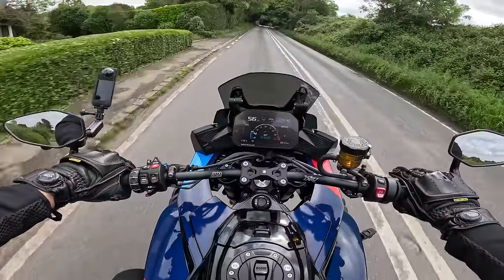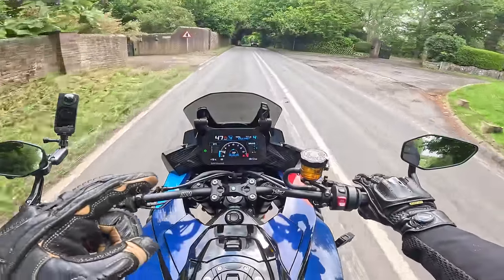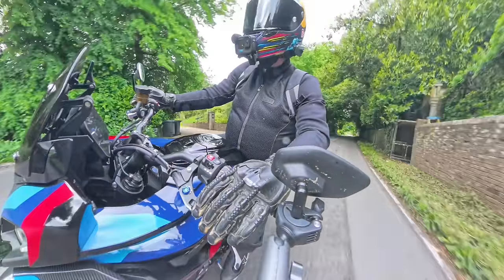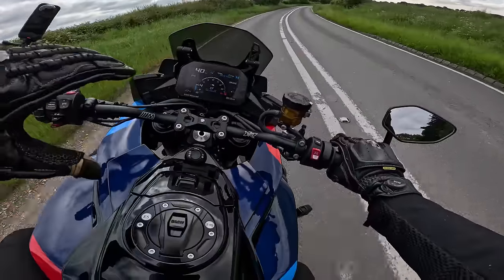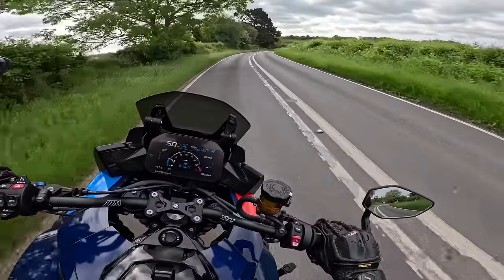I'm actually quite fortunate because last week I borrowed the M1000R, and I've also ridden the Ducati Multistrada Pikes Peak last year. So I can tell you how this feels compared to the single R, and also how it feels compared to the Pikes Peak.